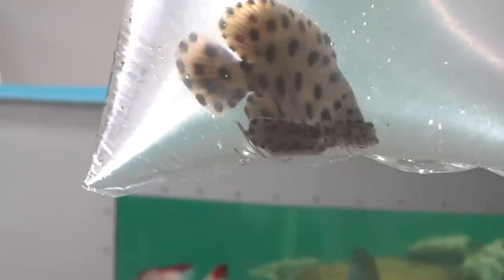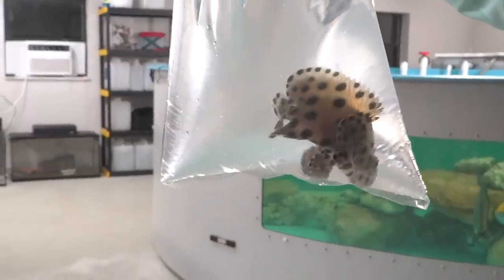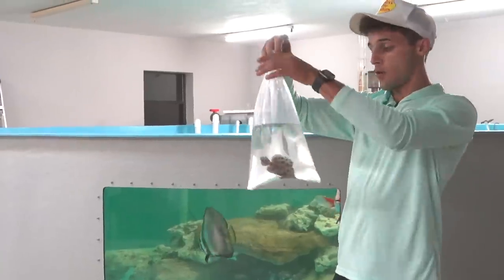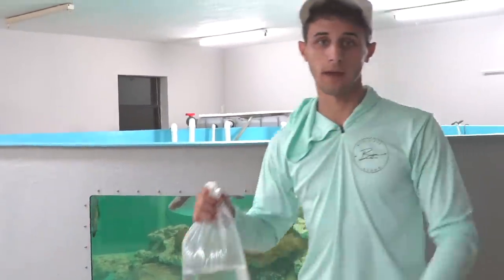As a lot of you guys know, we used to have a panther grouper that got pretty big, but unfortunately a disease entered the pond and killed off some of our fish, and our panther grouper was one of them. We're gonna be able to watch this new guy grow from tank to tank to eventually the pond. But let's get this guy into his actual tank.